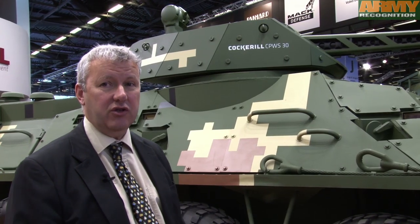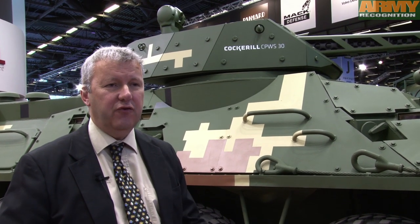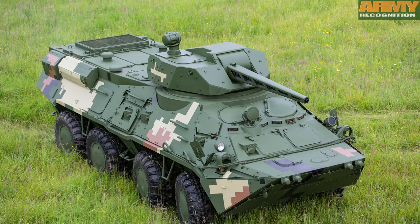It's important to explain the specificity of our systems. The first weapon station we have developed is an unmanned turret. This product is mainly for infantry support, so reconnaissance vehicles and fire suppression for protection of armored vehicles.